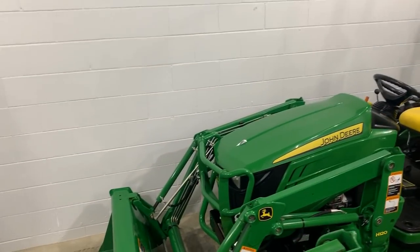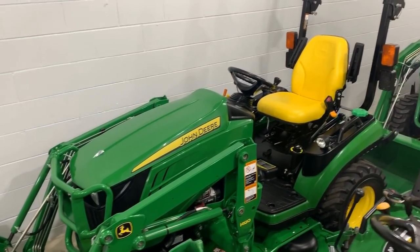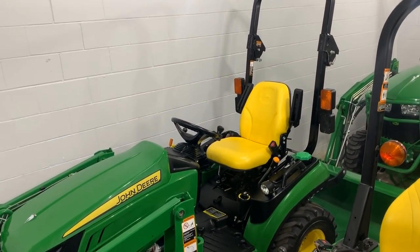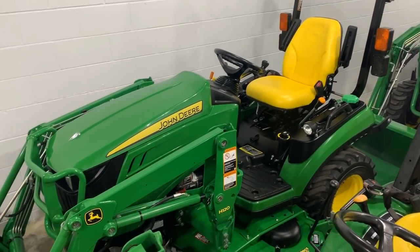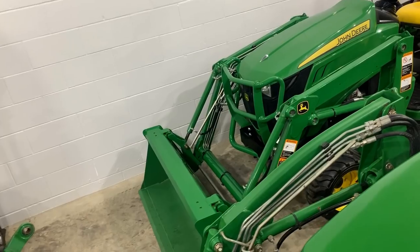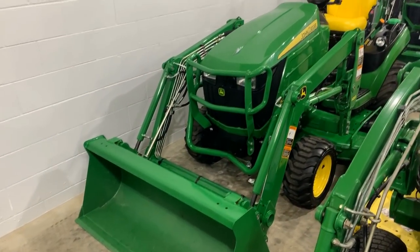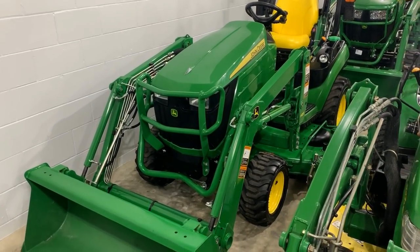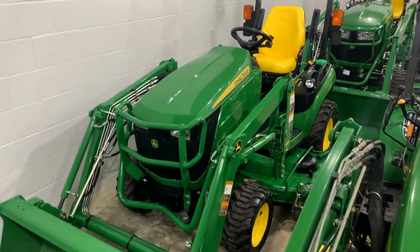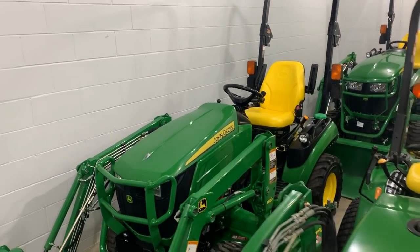I actually have another one of these that's almost identical — it's a John Deere 1025R, the really popular model there. You might have seen it; I'm using the other one that's pretty much just like it in my snow pushing videos at my house. Both are set up with quick park loaders, buckets, and drive-over auto-connect 60-inch mower decks. This one's a 2016; the other one at my house is a 2017.